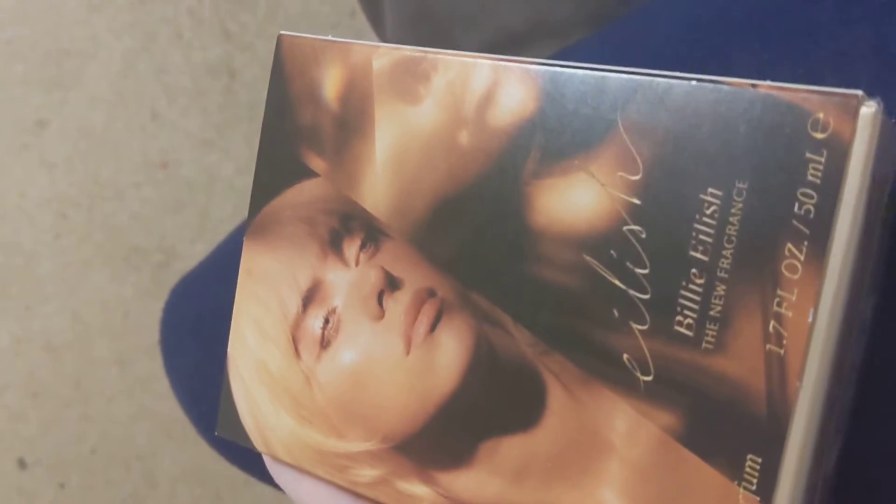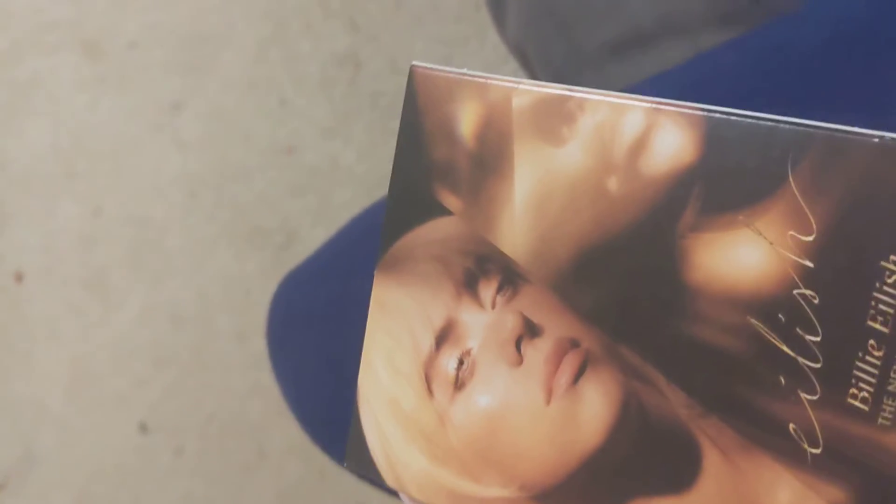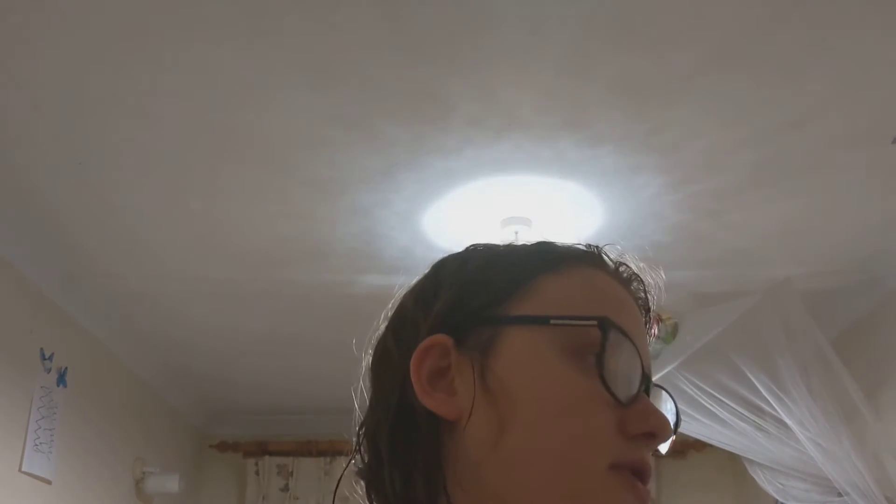Excuse the shaking. So this is the box. This is a very cool box. Let's see what's in this, shall we? I mean, we know what it is. It's the perfume.